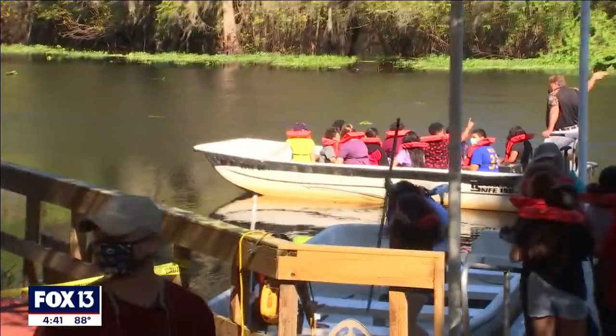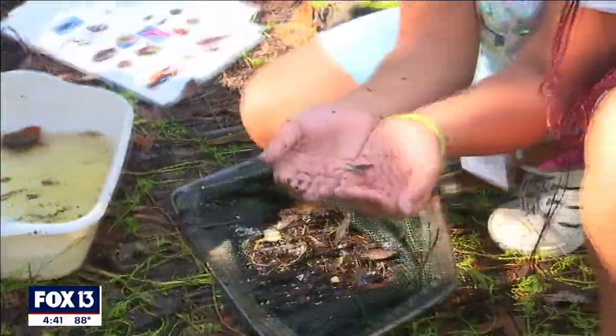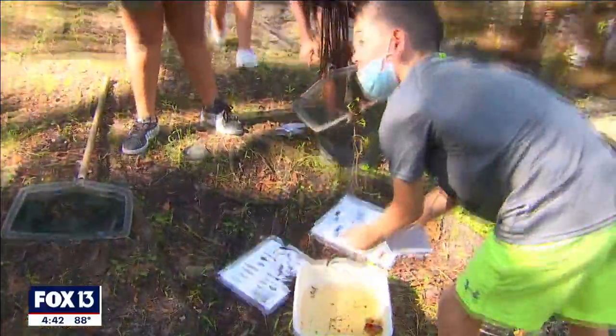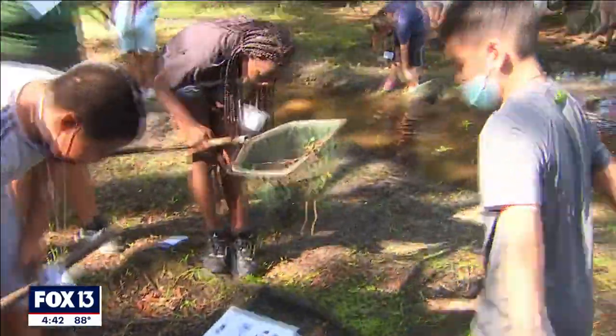It's extremely important to connect students with their environment. It's something that keeps all of us alive, and sometimes it's a connection that they don't make unless they get out here. And when they do, you see these light bulbs go off, and they exhibit this joy and wonder that everybody does who goes outside and spends any amount of time in nature.